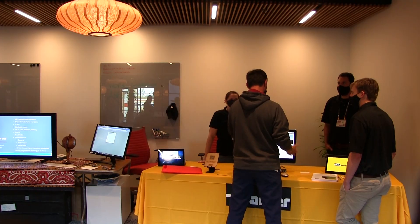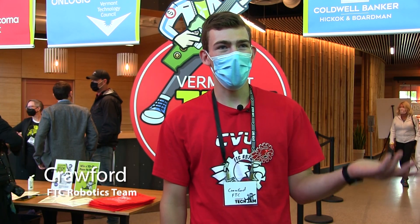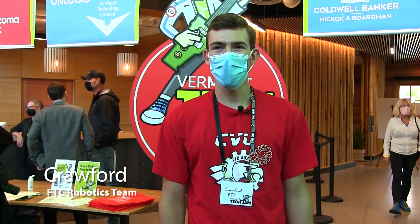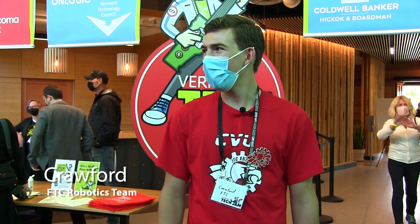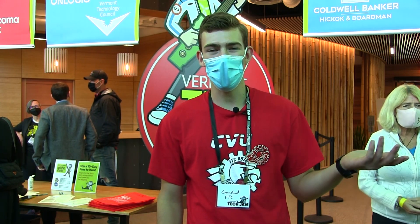People of all ages can be seen strolling through Tech Jam. We came to Tech Jam because we really wanted to see the technological community that's here in Vermont. It's really great to see all the people that came here today, and it's great for us to see the sort of jobs that we can look forward to when we're going out of high school.